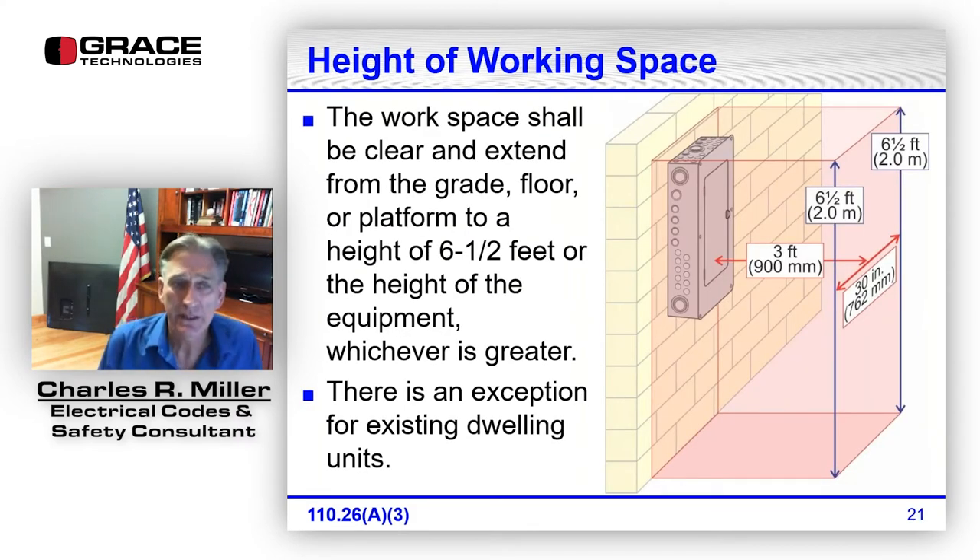Height of working space: the workspace shall be clear and extend from the grade, floor, or platform to a height of six and a half feet or the height of the equipment, whichever is greater. Years ago, for residential applications, the working space for a panelboard was six feet three inches, but it has been changed for a long time — all working space is now six and a half feet, even residential. There is an exception for existing dwelling units.